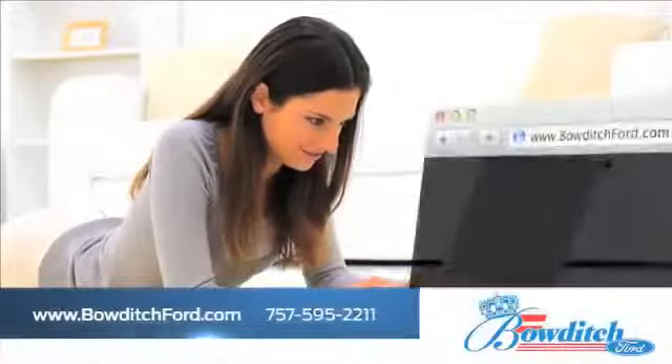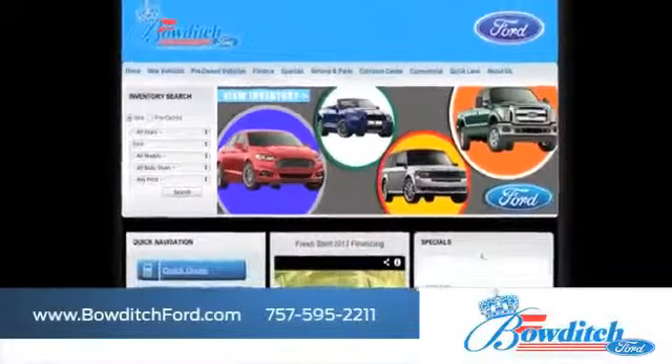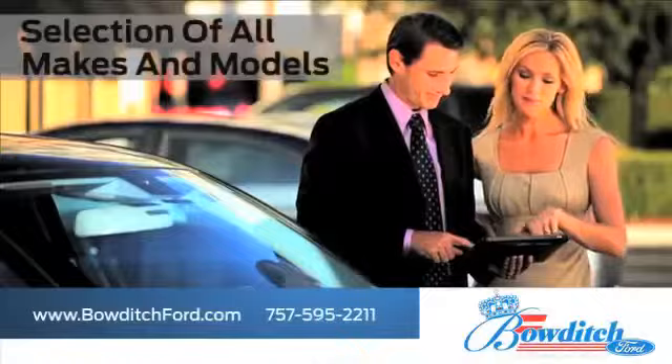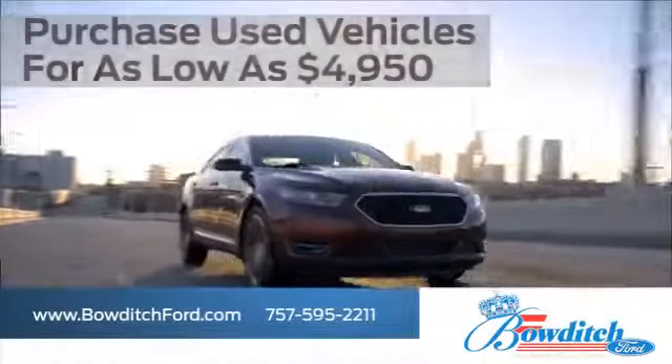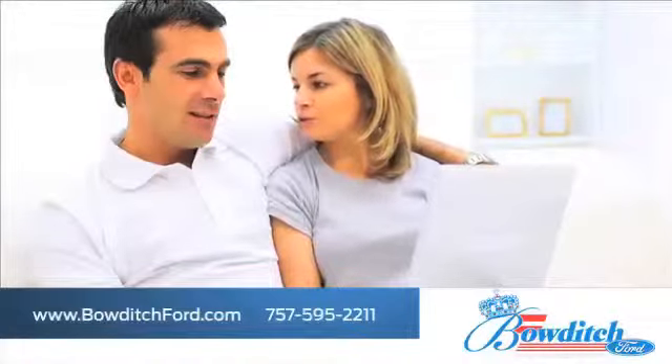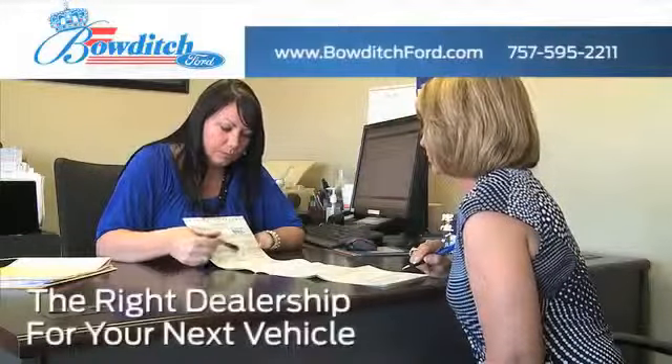Visit us online at www.bowditchford.com. Check out our selection of all makes and models. Purchase used vehicles for as low as $49.50. Browse through our selection of certified pre-owned Ford models, and read more about Bowditch Ford to see why we're the right dealership for your next vehicle.